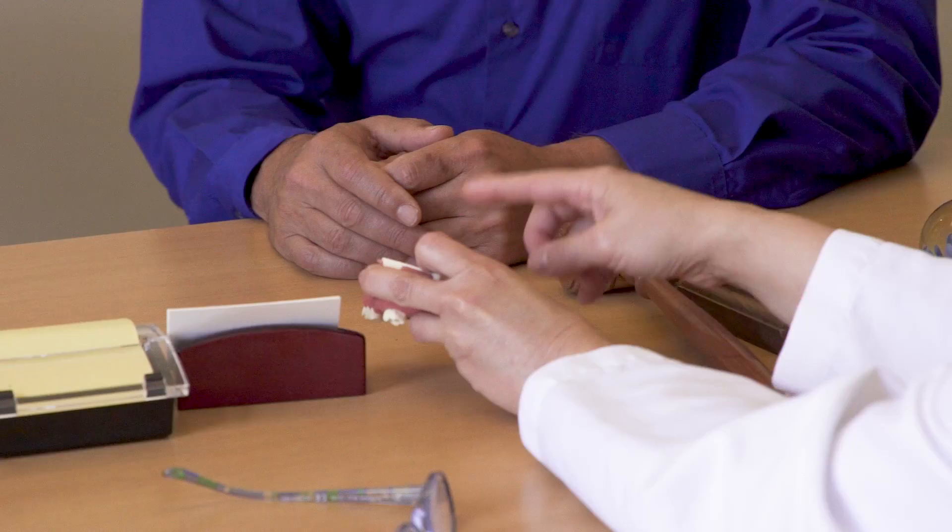Dental implants give that functionality — the chewing function — back to the patient, so they can taste their food better, chew it, and enjoy eating better.